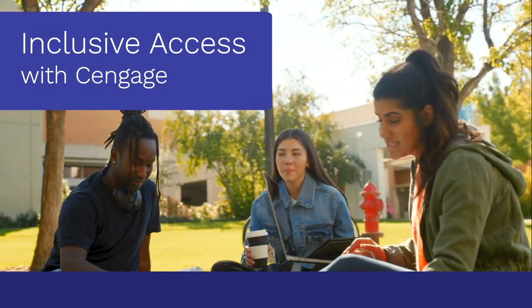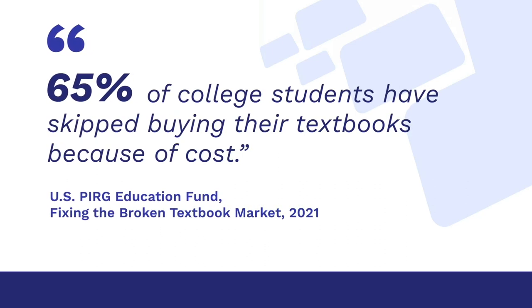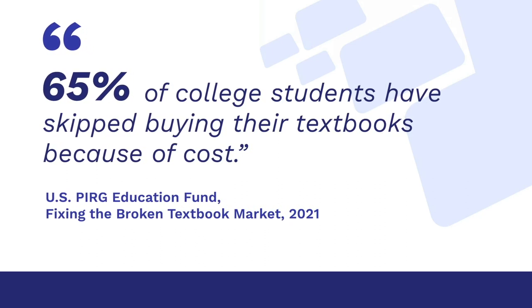Get to know Inclusive Access with Cengage. Inclusive Access is a great way to make learning materials more affordable while ensuring students have exactly what they need, when they need it.